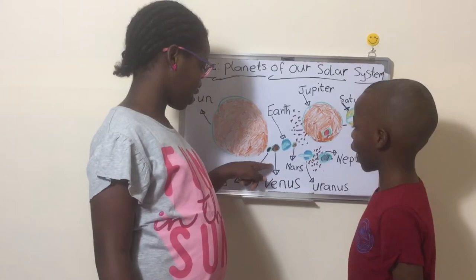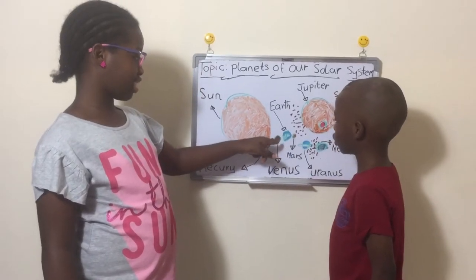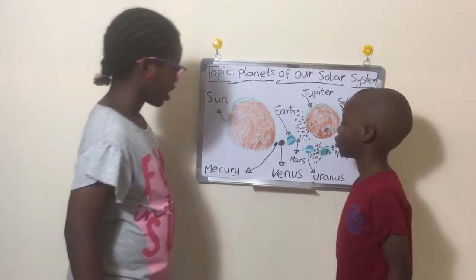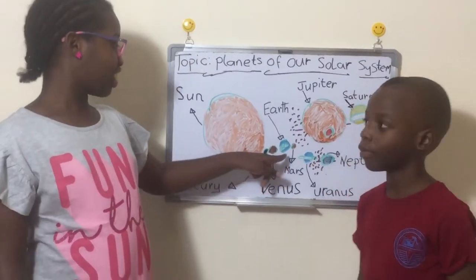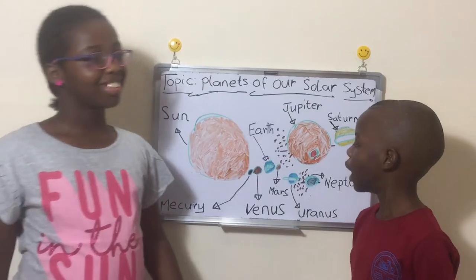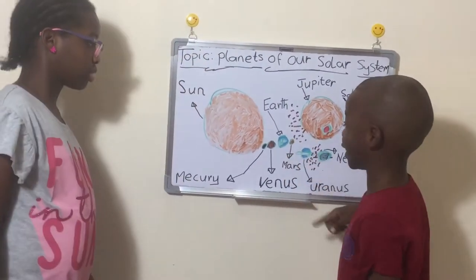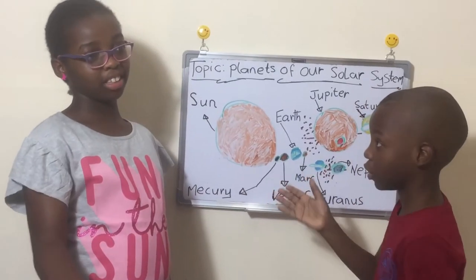Then we go to Venus, the hottest planet. Venus and Mercury don't have moons — they both don't have moons. Earth has a moon. A fun fact: Venus and Earth are roughly the same size, just that Earth is slightly bigger, and they are also made out of the same rocky material. Venus is actually Earth's cousin or twin. And did you know that Venus and Uranus both spin the opposite way — anti-clockwise — while all the other planets spin clockwise?